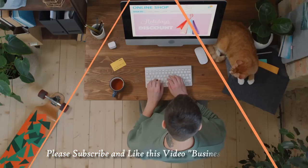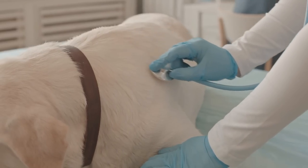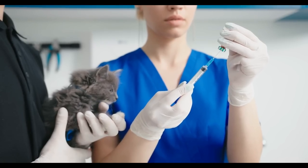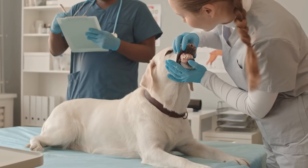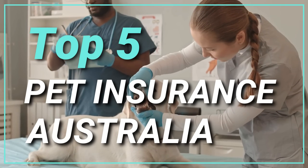However, whether your special friend is hairy or fluffy, big or small, you should think about getting pet insurance. A decent pet insurance policy can help reduce some of the unexpected financial load if your pet becomes ill or injured, as well as provide a variety of other benefits such as dental coverage. Let's take a look at the top 5 pet insurance options in Australia, based on our research.